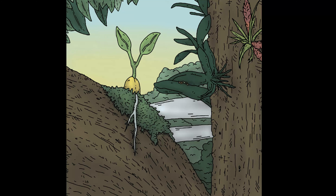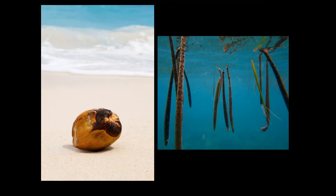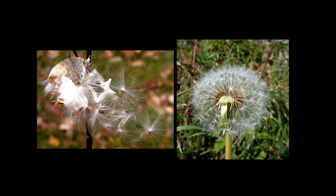Animals are one way seeds get moved around. Some seeds are found inside special fruits that float around in the ocean until they wash up on a sandy shore. A coconut is a fruit that can float in the ocean for many years until it finds a new beach to land on and grow into a new coconut palm. Other seeds are found in fruits that have wings or little parachutes like a dandelion, and these fruits are dispersed by the wind.